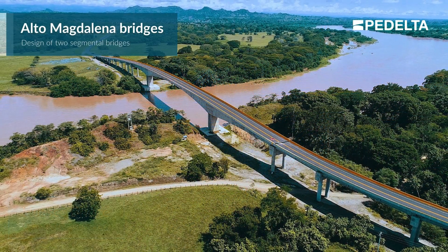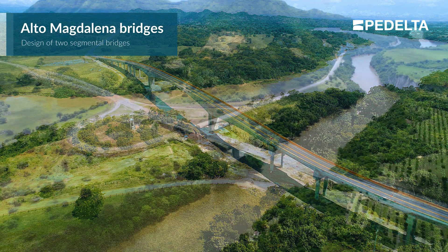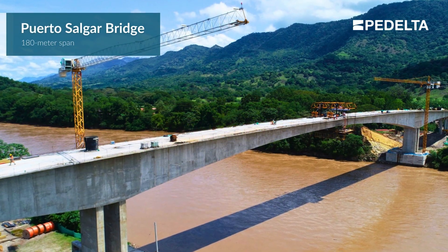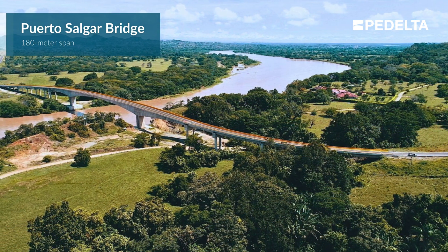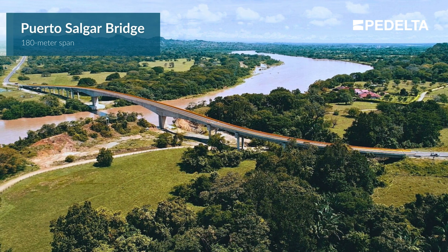The design of the two segmental bridges at the Alto Magdalena highway concession was tailored to the experience and formwork of the bridge contractor. With a span of 180 meters, the Porta Salgar Bridge is one of Colombia's longest-spanned concrete segmental bridges, featuring a complex design because of the unbalanced construction of the side spans.